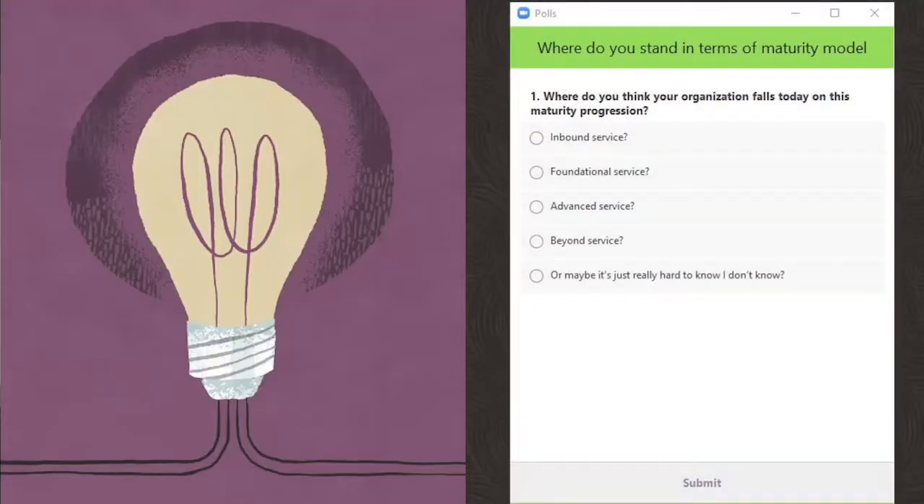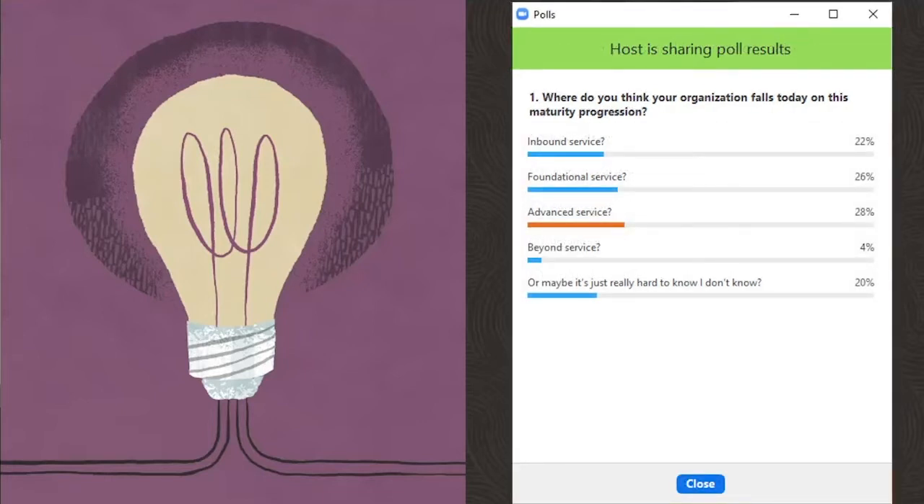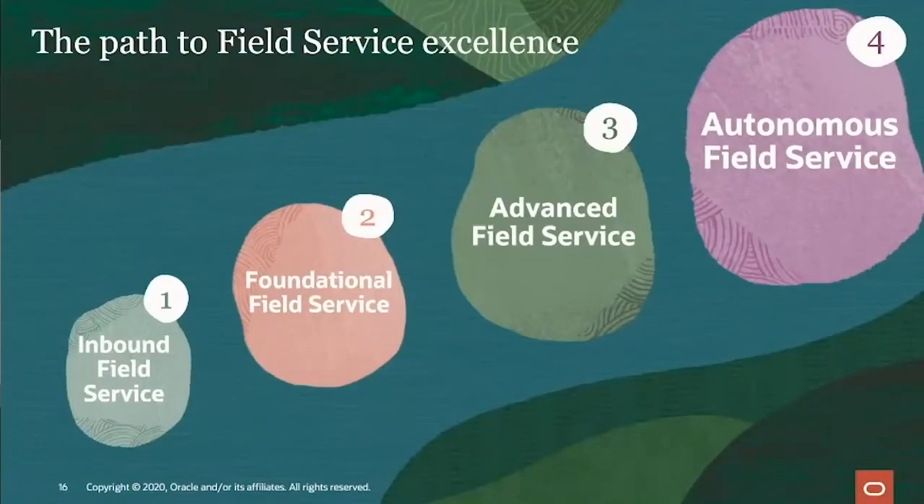Now it's time to hear more about you in our next poll. Where do you think you fall in the field service maturity? Is it inbound field service, foundational field service, advanced field service, autonomous field service, or I don't know? I love polls like this because they show that our customers and the greater field service ecosystem are thinking about how they can leverage field service to differentiate their business.